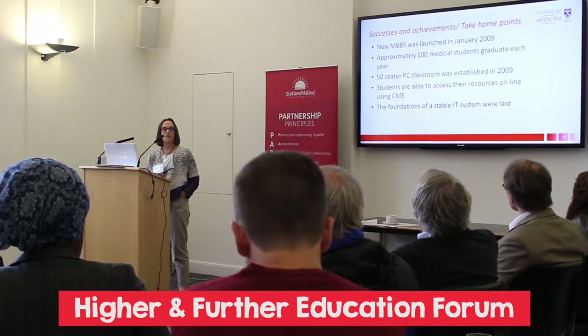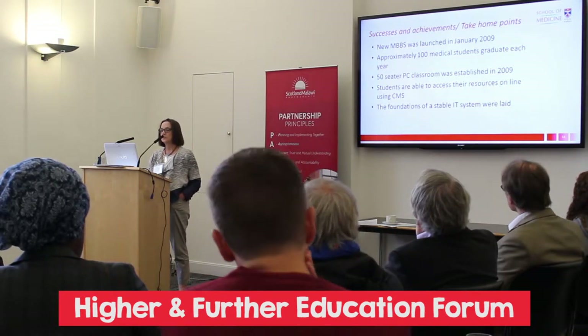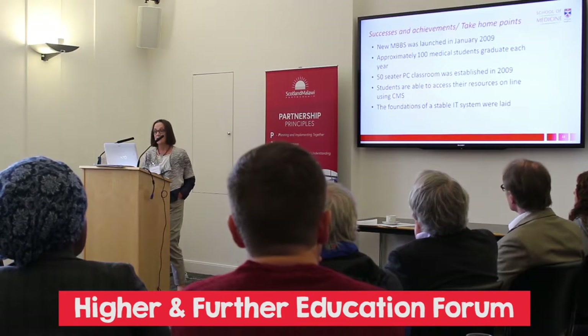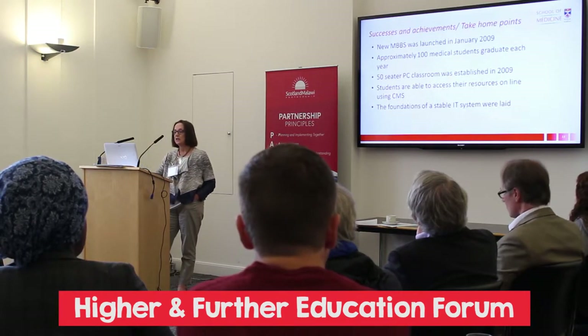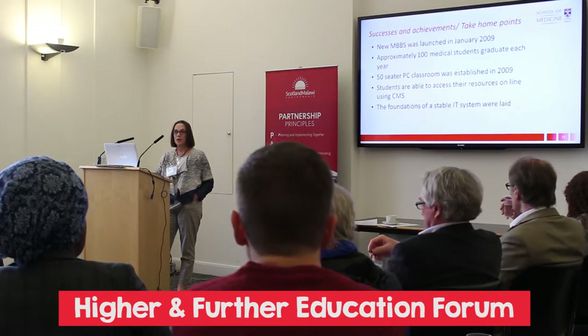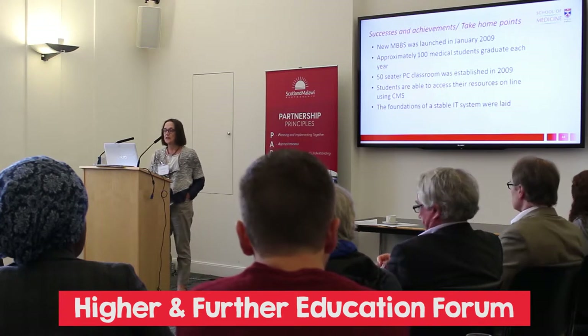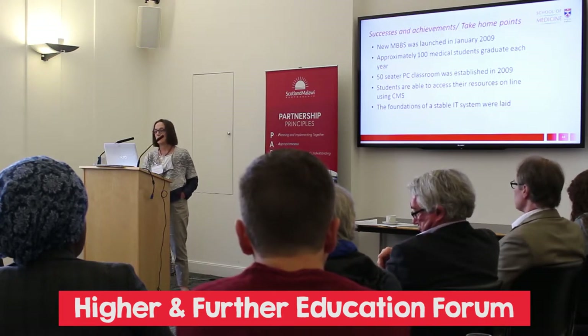What were the take-home points from that project? The new MBBS was launched, more than 100 medical students now graduate each year, a PC classroom was established, the students are very much online to get their resources, and the foundations of a stable IT system were laid.